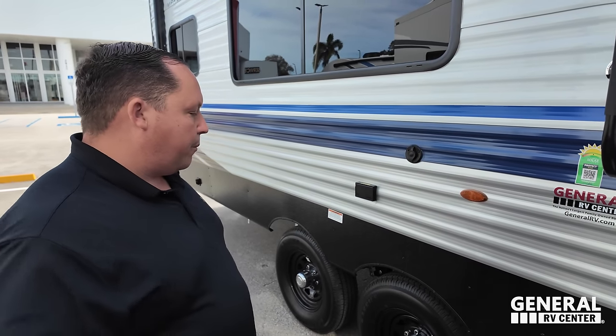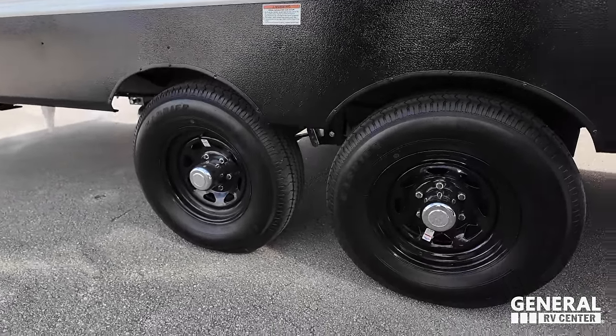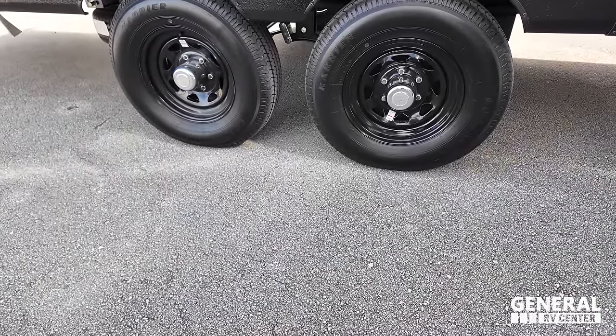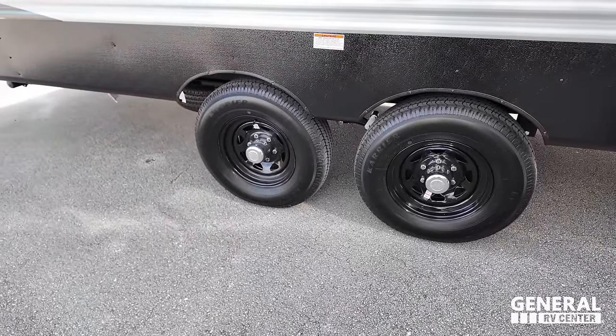If you guys are full-timing in a toy hauler, in my opinion you need to get the big one that has a separate garage. These manufacturers do have to appeal to the masses. Check out these tires — they're Load Stars, ST-225-75R15. Very nice.